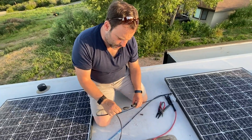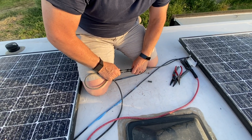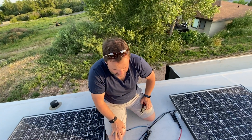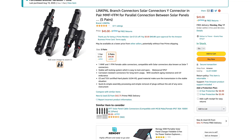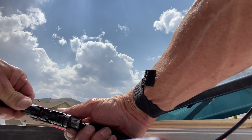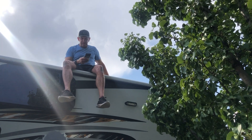Once your solar panels are mounted to the roof, you need to connect them to each other either in series or parallel depending on your situation — it matters a lot, so make sure you understand this. We went with parallel. You connect them with solar connectors, and you need a crimping tool to do this properly. If you cheap out and try to use pliers, it will not work and the connections will fail.